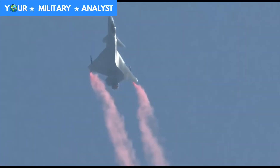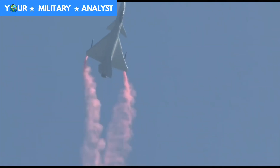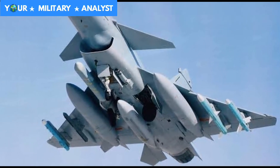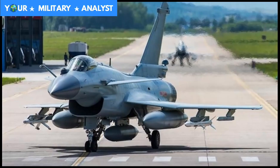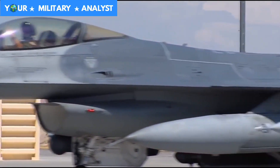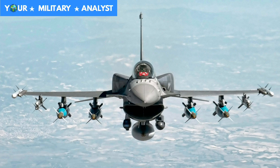The J-10 fighter has a total of 11 hardpoints, which can carry heavy external loads like missiles, including five hardpoints on the fuselage and three hardpoints on each of the wings. While the Viper can carry a wide variety of air-to-ground missiles powered by nine hardpoints — six under the wings, two on wingtips, and one under the fuselage.